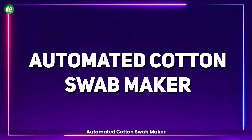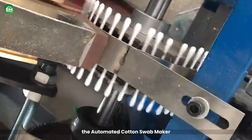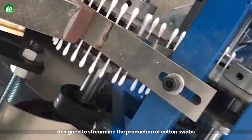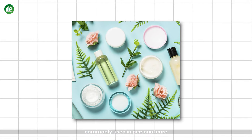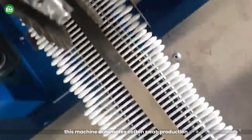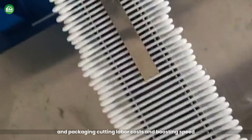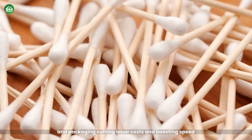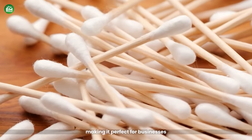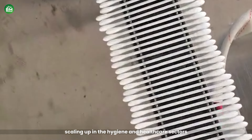Automated Cotton Swab Maker: The automated cotton swab maker is a highly efficient machine designed to streamline the production of cotton swabs, commonly used in personal care, medical, and household applications. This machine automates cotton swab production and packaging, cutting labor costs and boosting speed. It produces high volumes of swabs quickly, making it perfect for businesses scaling up in the hygiene and healthcare sectors.